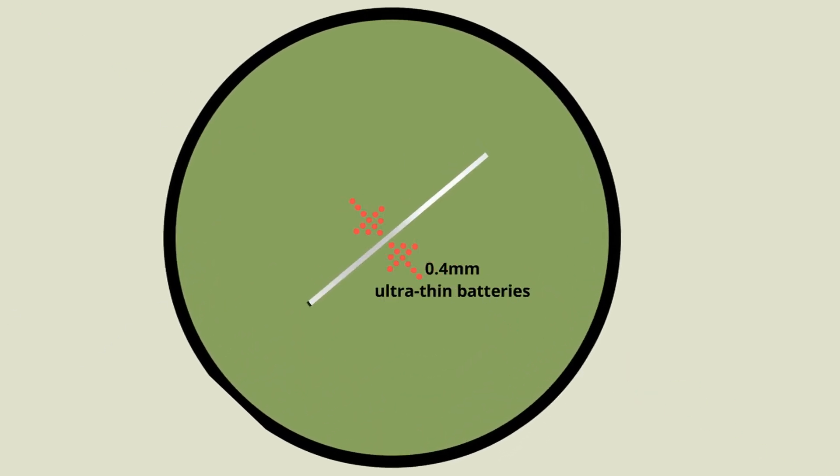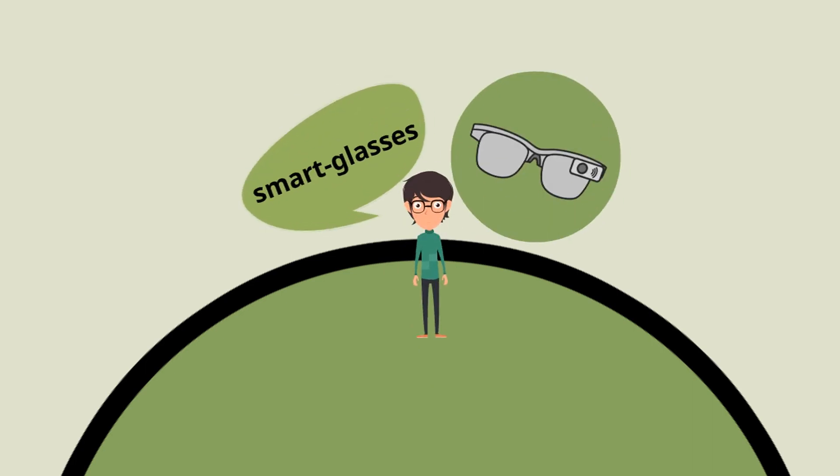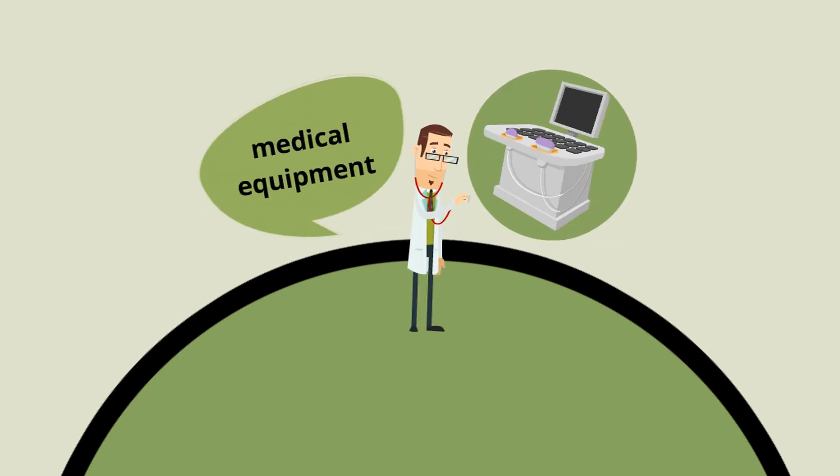Introducing our 0.4mm ultra-thin batteries, applicable to a wide variety of products such as watches, wristbands, earphones, smart glasses, medical equipment, and so on.